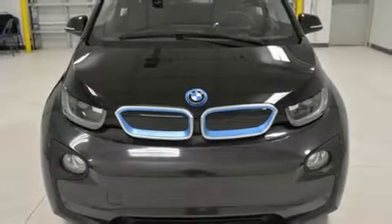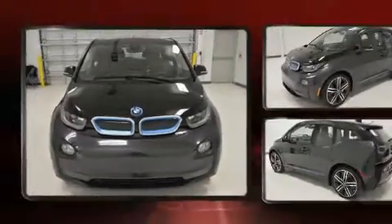The 2015 BMW i3. This four-door, four-passenger hatchback still has fewer than 30,000 miles.